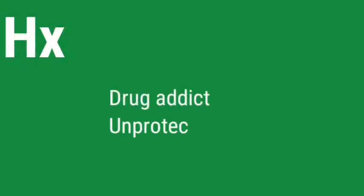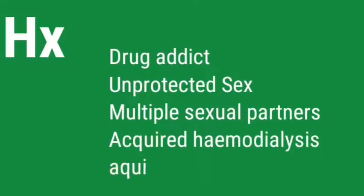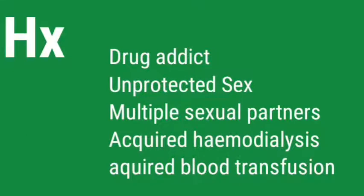What kind of details would you specifically ask from the patient to assess the risk? History of acquired hemodialysis, acquired blood transfusion, whether he is a drug addict, whether he has had unprotected sex and multiple sexual partners, and whether he has HIV, Hepatitis B, or Hepatitis C infections.